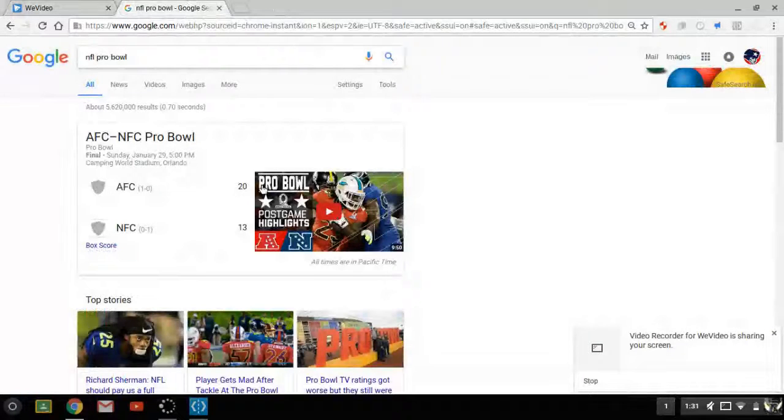We're going to show you the results. The AFC ended up beating the NFC 20 to 13. It was a very good game to watch, but it was kind of scoreless in the first quarter, and that only happened like nine years ago.